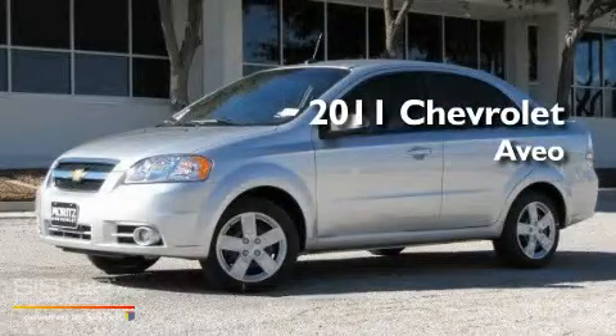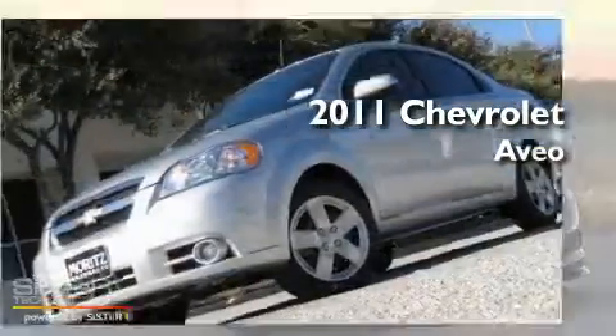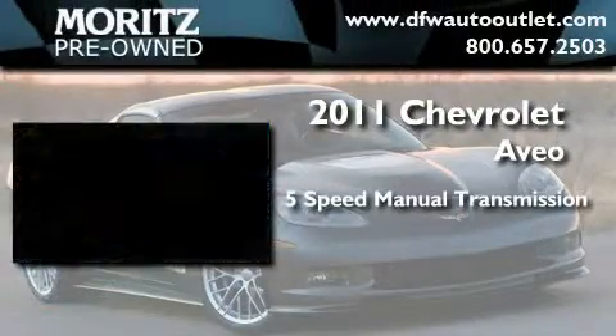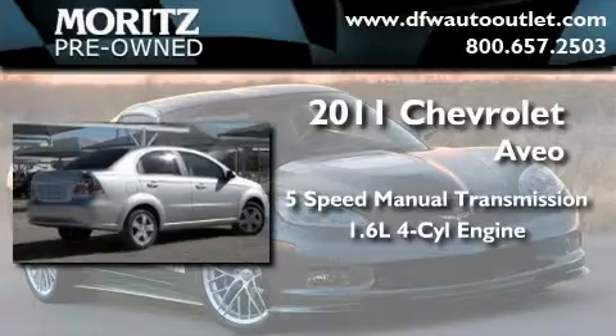This is a brand new 2011 Chevrolet Aveo. This car has a 5-speed manual transmission and an inline 4-cylinder engine.